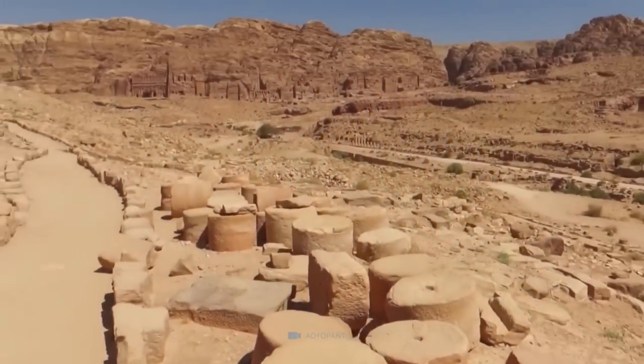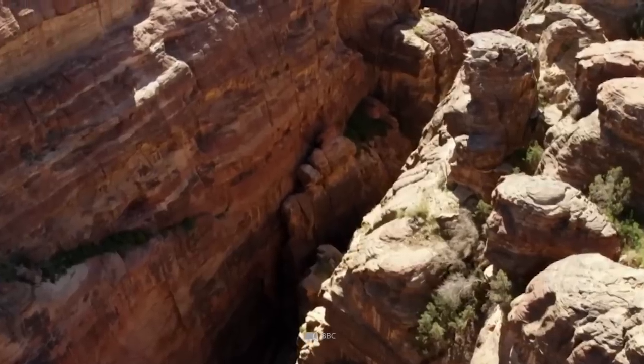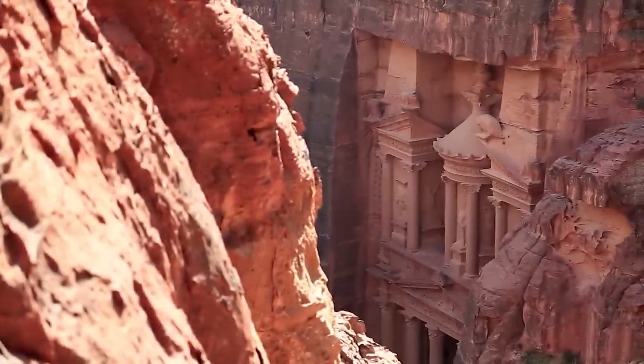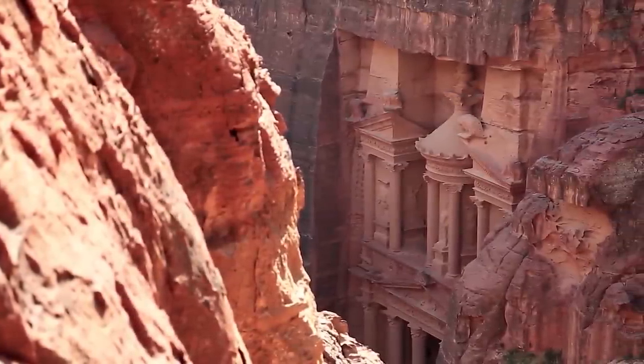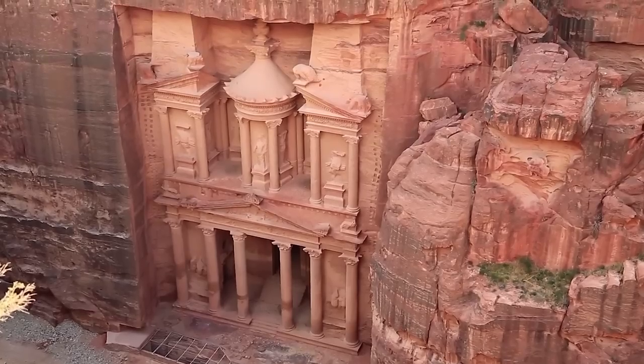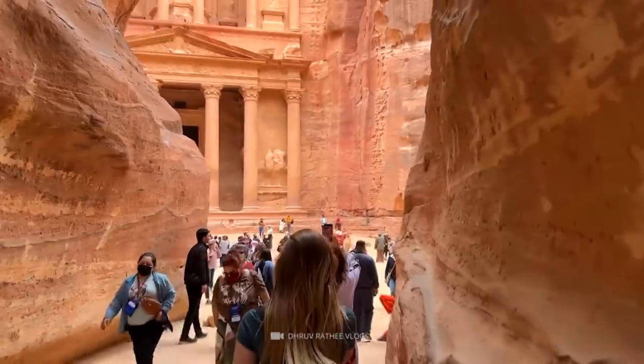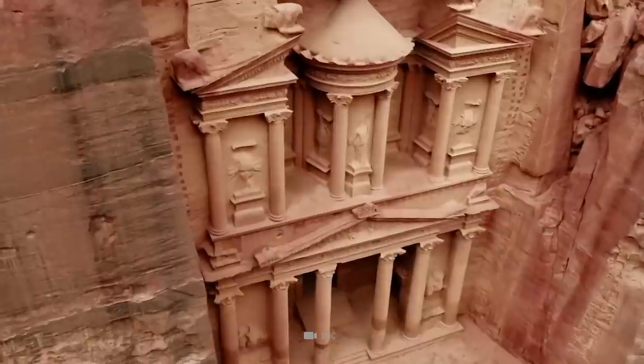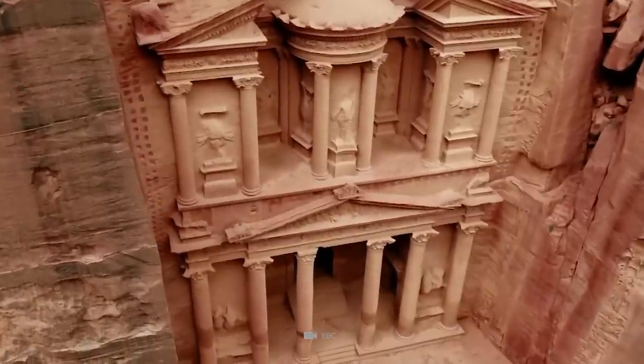The Siq's narrow and dimly lit passage, with its towering rock walls and rich history, sets the stage for a thrilling adventure. It all culminates at the end of the gorge with Petra's most elaborate ruin, the stunning Al-Khazan, or the Treasury. A visit to the Siq is a must for any traveler seeking a one-of-a-kind experience steeped in culture, history, and wonder.